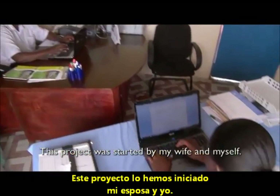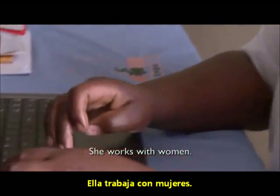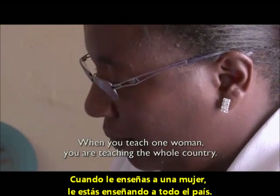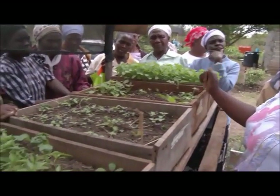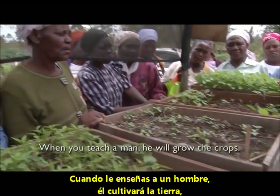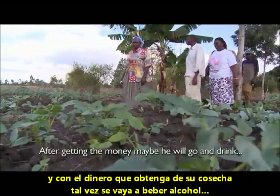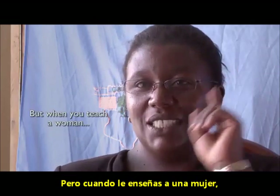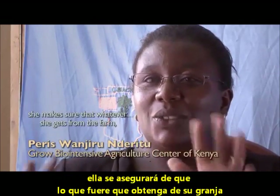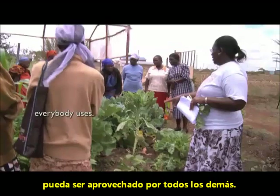This project was started by my wife and myself. She works with women. When you teach one woman, you are teaching the whole country. When you teach a man, he will grow the crops, but after getting the money, maybe he will go and drink and it might not even come back to the family. But when you teach a woman, she makes sure that whatever she gets from the farm, everybody uses.